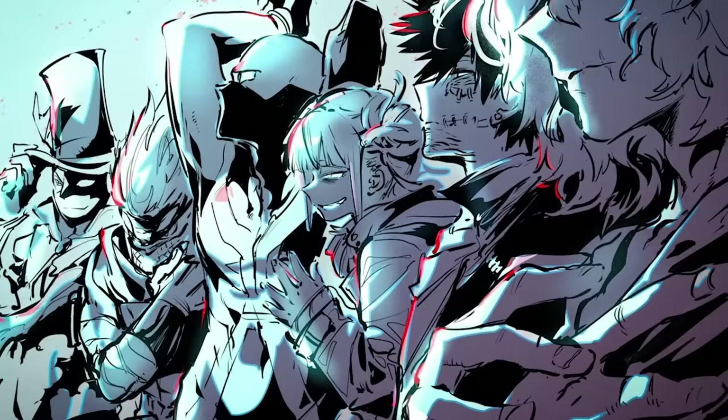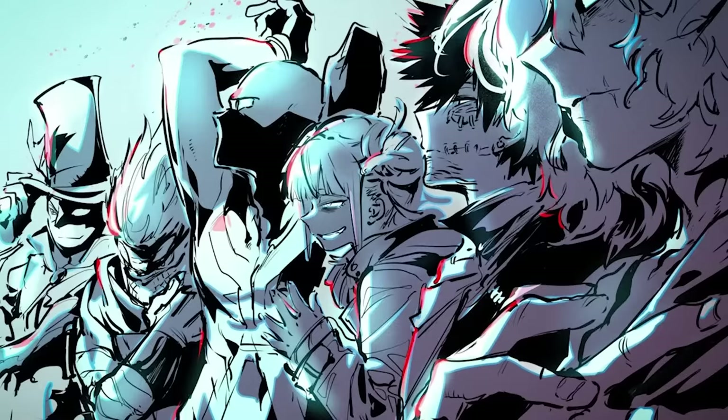With all of those bases covered, I want to take a look at a few characters specifically and deep dive into their designs with everything we've talked about in mind. I'll try to grab people from all over, so we'll go with Mirio, Lady Nagant, and Dabi.